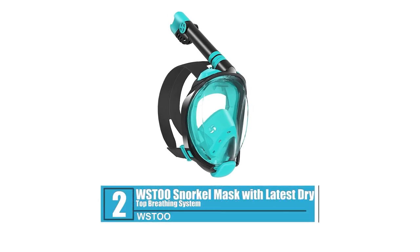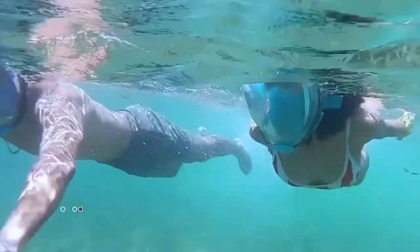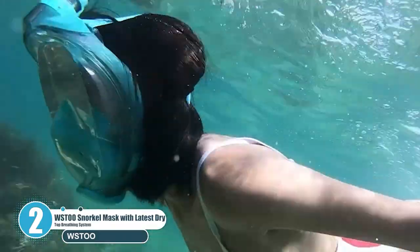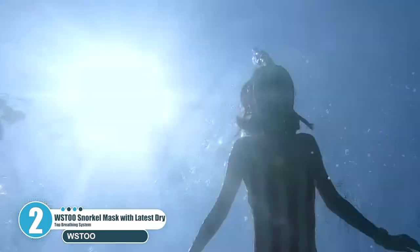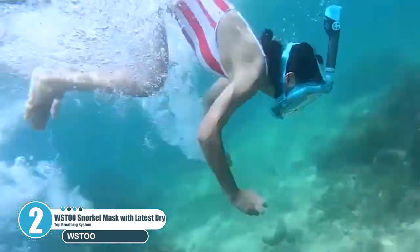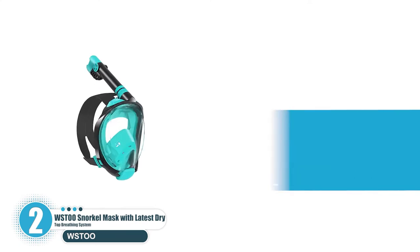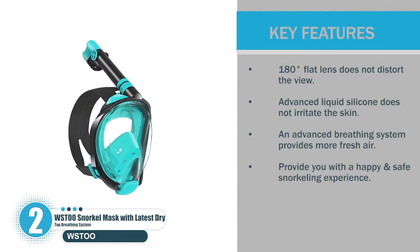Number 2: Westoo Snorkel Mask with Latest Dry Top Breathing System. Westoo is a company that aims to develop, design, produce and sell snorkeling products. Westoo's Full Face Snorkel Mask has three completely separate air channels, thus ensuring that you inhale fresh air every time. Key features: 180 degrees flat lens does not distort the view. Advanced Liquid Silicone does not irritate the skin. An advanced breathing system provides more fresh air. Provides you with a happy and safe snorkeling experience.